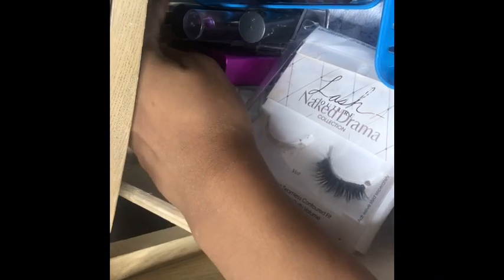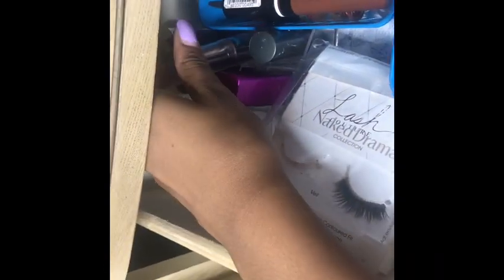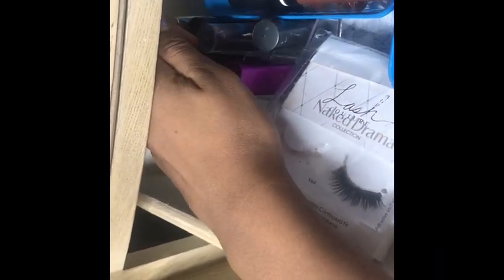Here are the lipsticks: a CoverGirl lipstick, a Mary Kay lipstick, a Forever 21 one, another CoverGirl, an Avon one, a Buxom one, an Iris Colors one, and an Ulta Beauty one. And over here are lashes.